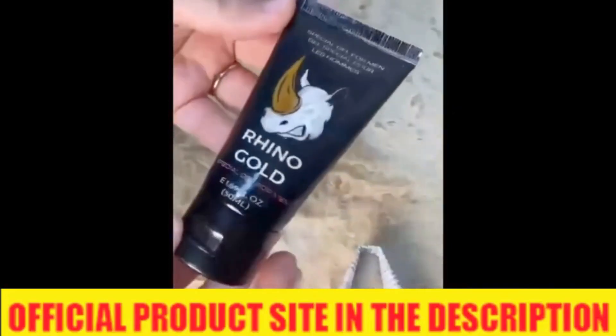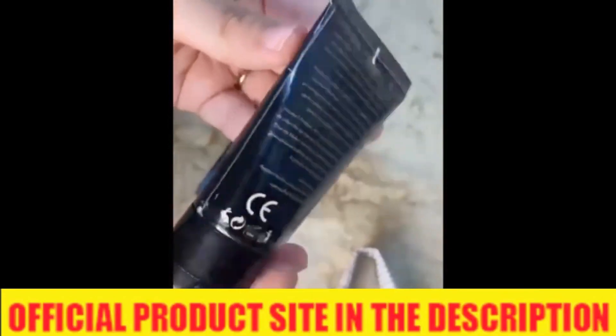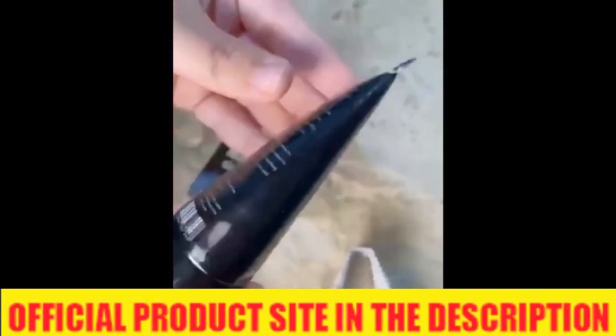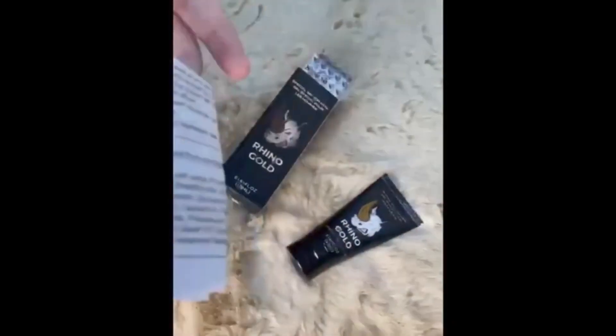The first thing you need to know about Rhino Gold Gel is, be careful with the website you're going to buy Rhino Gold Gel from, because Rhino Gold Gel is only sold on the official website. To help you, I left the link to the official website down below in the description of this video.